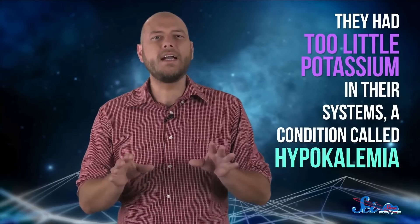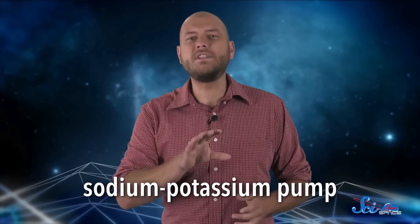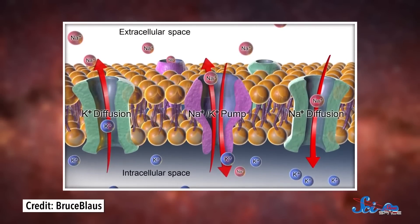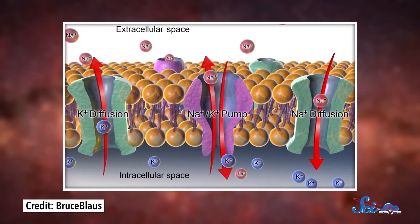NASA physicians did some blood work on the Apollo 15 crew when they returned to Earth and found that they had too little potassium in their systems — a condition called hypokalemia. Potassium is super important for your heart, because it's a major part of nerve cell function, and your nervous system is what controls your heartbeat. Specifically, potassium is used in the sodium-potassium pump, found in all kinds of cells, including those in every part of the nervous system. An enzyme separates sodium and potassium on either side of a nerve cell's membrane, building up voltage across the cell's surface.